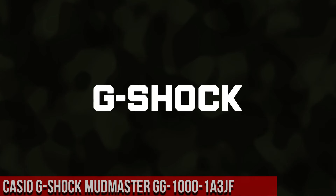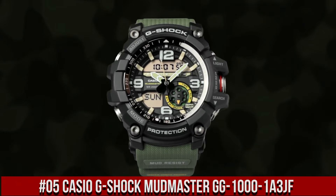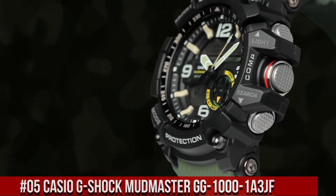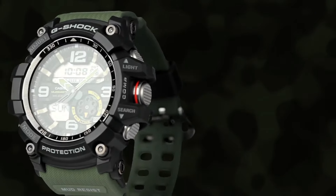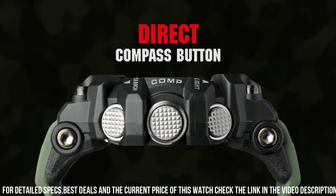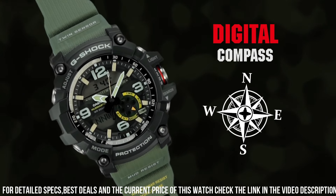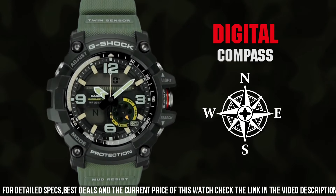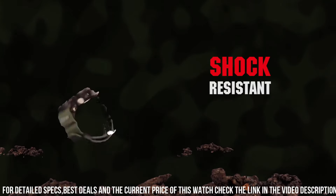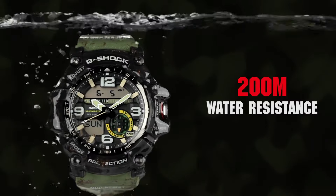Number 5: Casio G-Shock Mudmaster GG-1000-1A3JF. It's the perfect watch for hard working and outdoor enthusiasts. The watch is more than just a tool — it's a statement. The face is a little larger than most sport watches, but it's great for those that are hearing impaired. I try not to carry tools that do just one thing, and this watch fits that bill. Case diameter: 5.5 centimeters. Case thickness: 17.1 millimeters. Band width: 2.5 centimeters. Dial color: black. Item weight: 3.25 ounces. Movement: automatic. Water resistance depth: 200 meters.